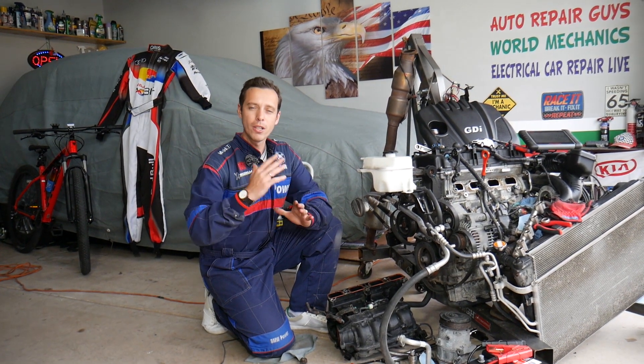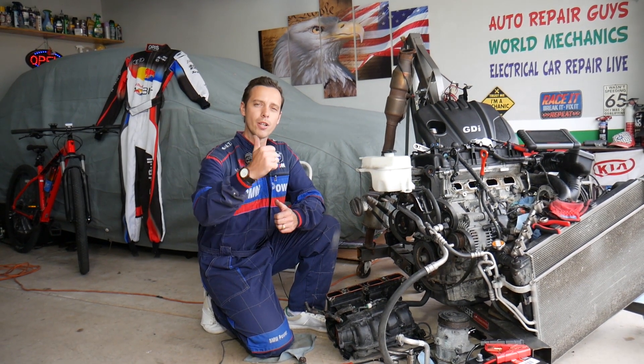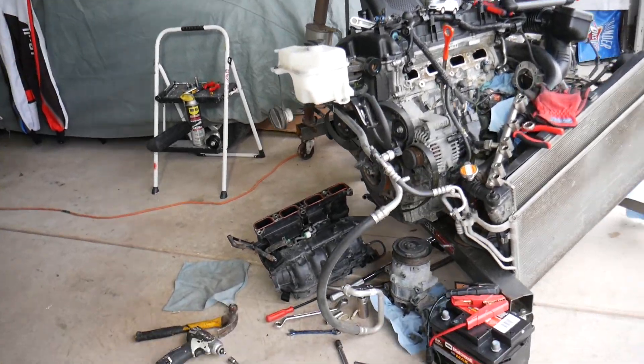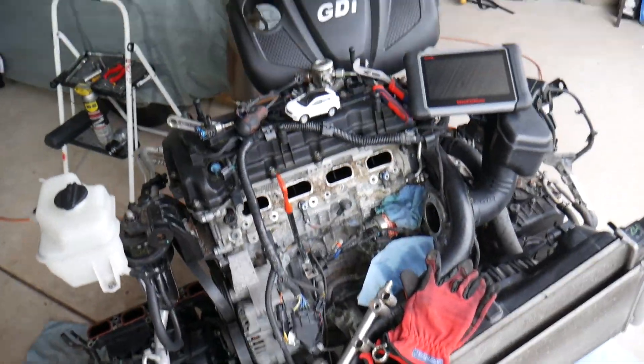Every single car we get in the garage we try to make at least two to three hundred free repair videos. Our mission is to save you as much money as we can. All we need in return is for you to subscribe to the channel and like the video so we can keep providing this free information. If you need to buy any parts or tools, check out the link in the description below for great prices and quick shipping.